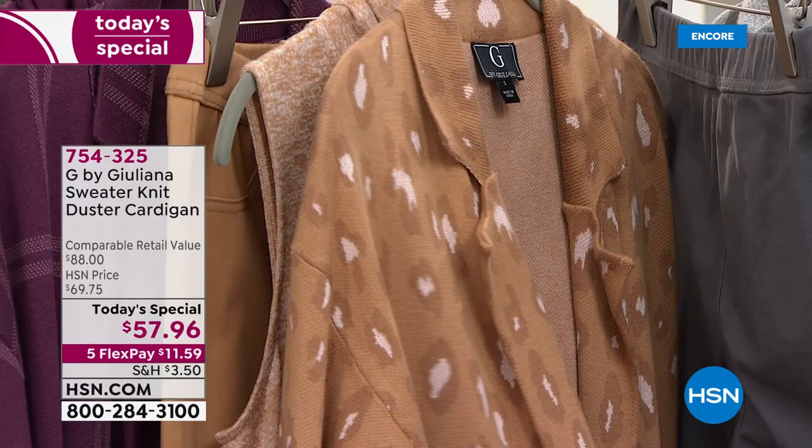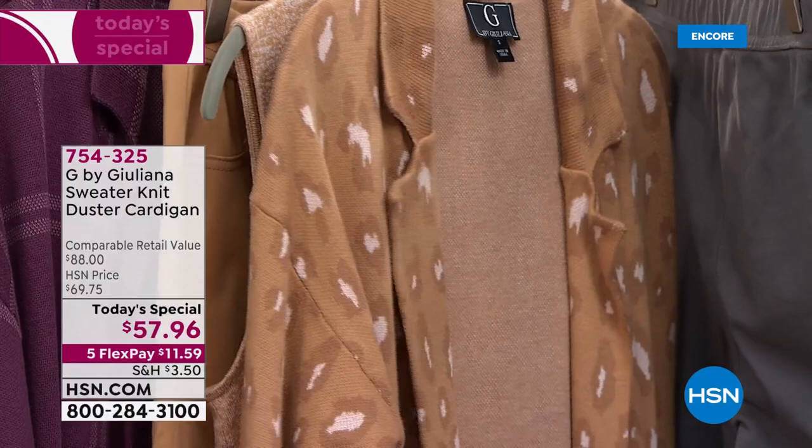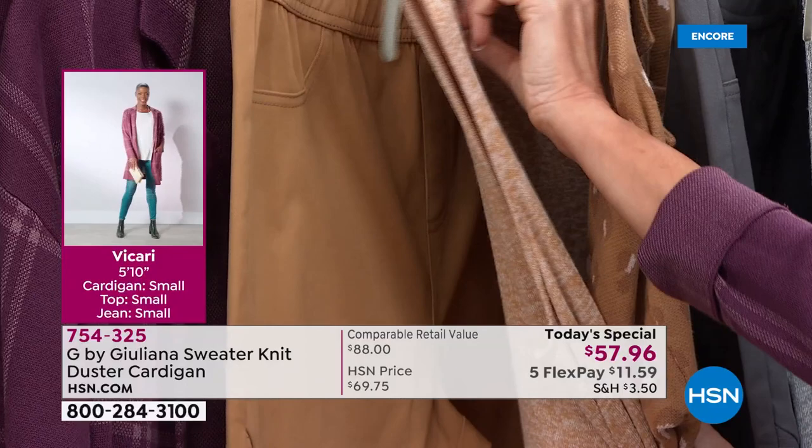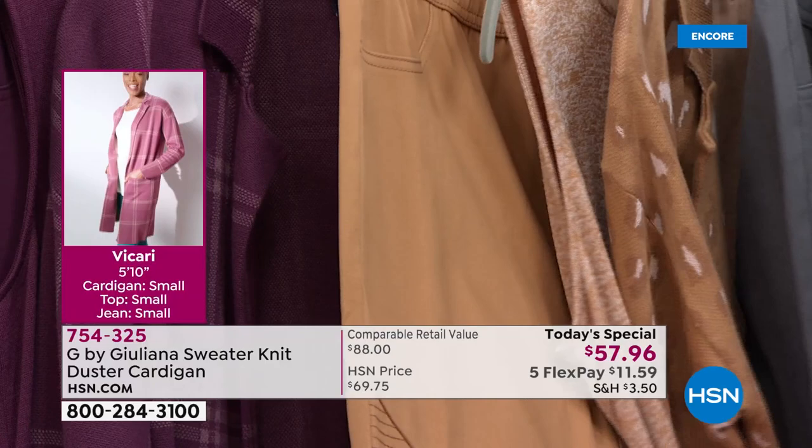How exciting to jump right into fall! This is your sandalwood leopard, which has those beautiful earth tones — the camels, that ivory. You can really see that incredible knit here, and that backs right up to the sandalwood drama top. That's the sandalwood moto pant, by the way — just a pull-on Ponte legging.